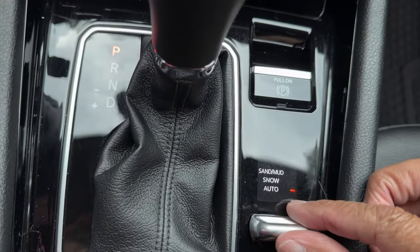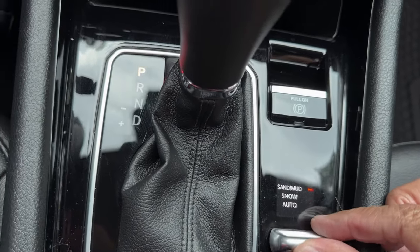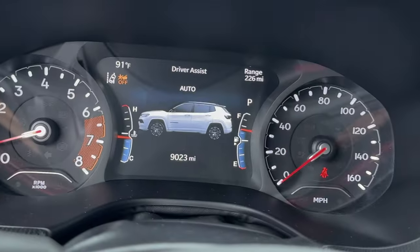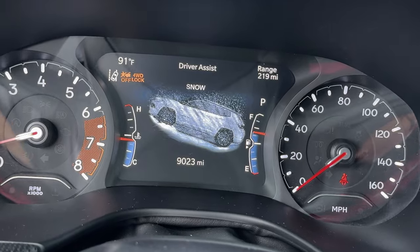With the Jeep's Select Terrain system, you can tackle various driving conditions. Whether it's snow, sand, or mud, the Compass is ready to adapt.